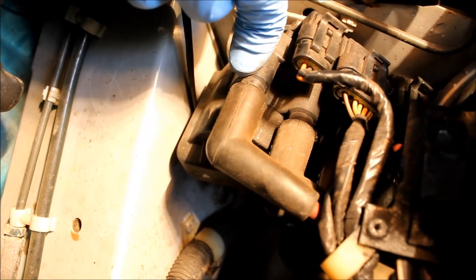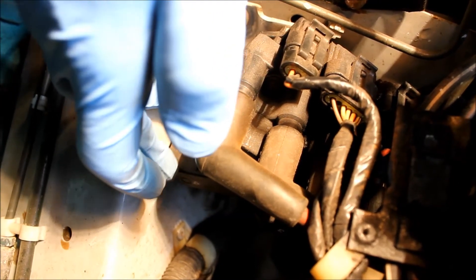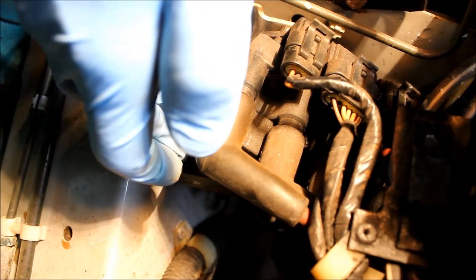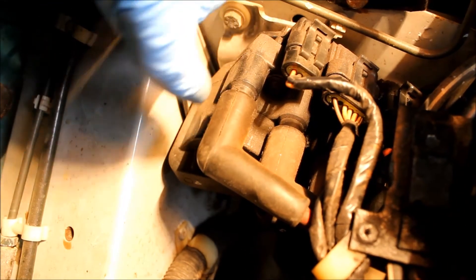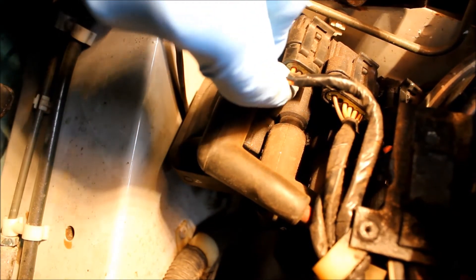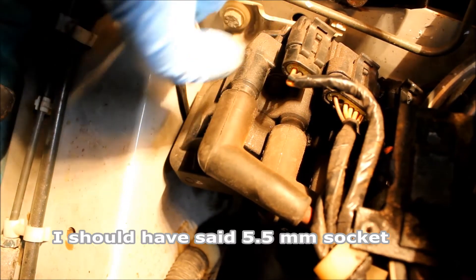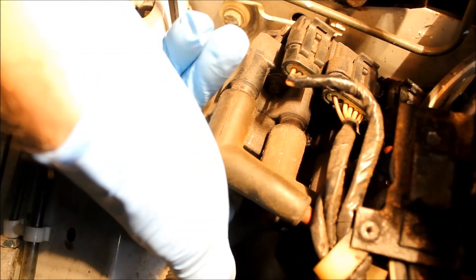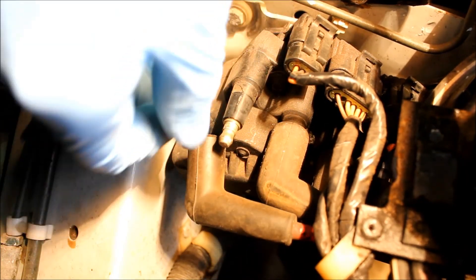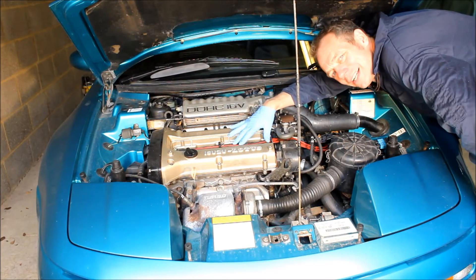There are two coils. The one at the back serves cylinders one and four, and in front of it is an identical one which serves cylinders two and three. They are held on by two very small bolts — you'll need a five millimeter socket. There's one just between the plug leads and the same on the underside. Then you can just take the plug leads off and pull the ignition coils out.